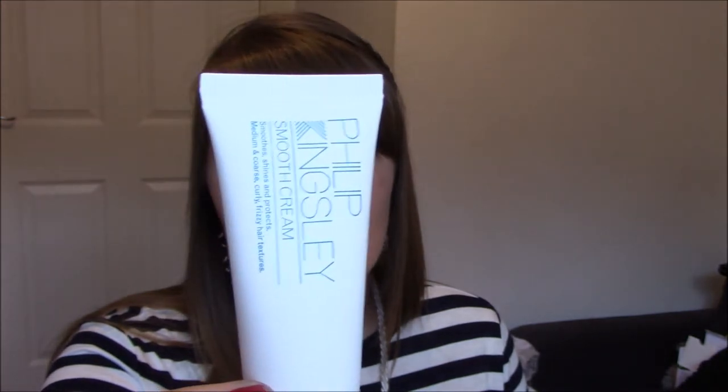Next up is the Philip Kingsley Smooth and Cream hair product. It's for medium and coarse, curly or frizzy hair textures, and it tames frizziness and flyaways. You apply a small amount to the ends of your hair either before or after styling. I used it once on wet hair and found no greasy residue. I probably wouldn't use it before blow-drying as it might leave residue, but on wet ends it worked fine — my hair did calm down and needed a little less straightening. I would recommend this product; it was quite good.